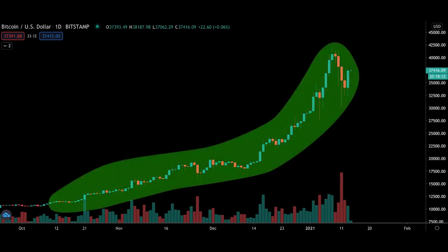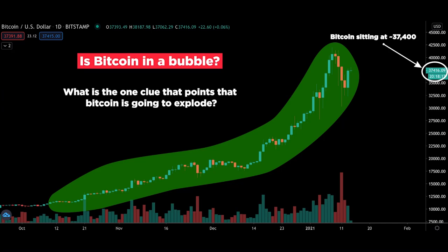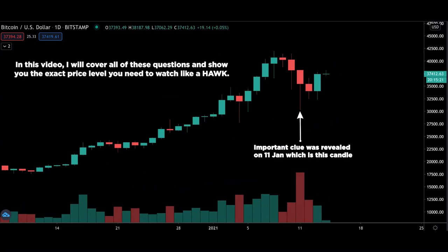Bitcoin is sitting roughly at $37,475 and there's a lot of buzz around it. Is it too late to enter? Is it a bubble? More importantly, what is the one clue that points to Bitcoin going to explode? This important clue was revealed on 11th January if you know how to read the charts. In this video, I will cover all of these questions and show you the exact price level you need to watch like a hawk.